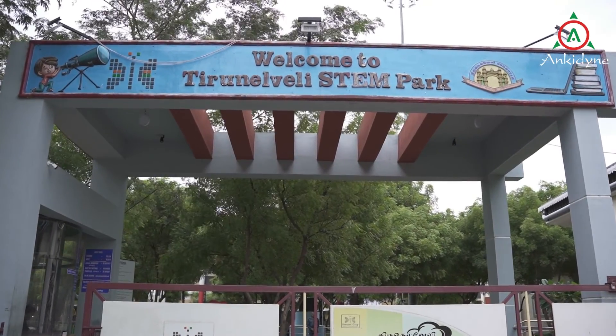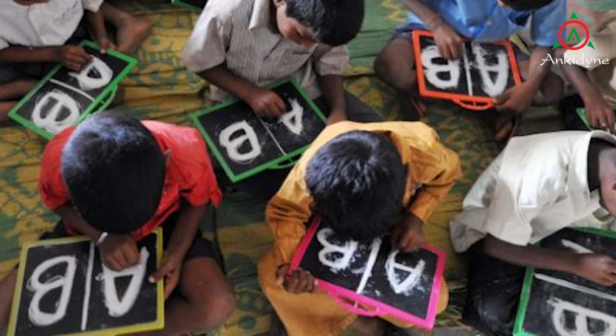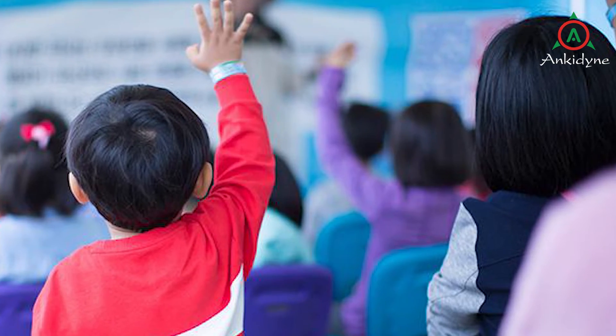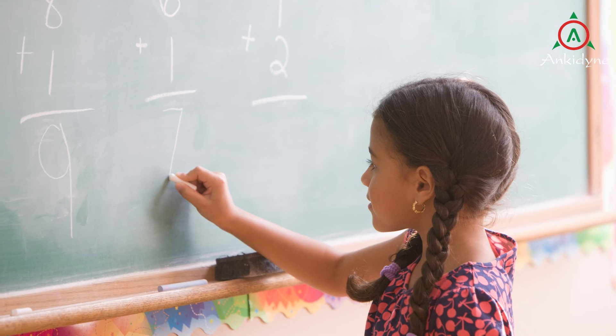STEM Park Anchodyne. Science education is one of the most important aspects of the education system. It instills in a child the process of thinking, learning, observing, application and problem solving.